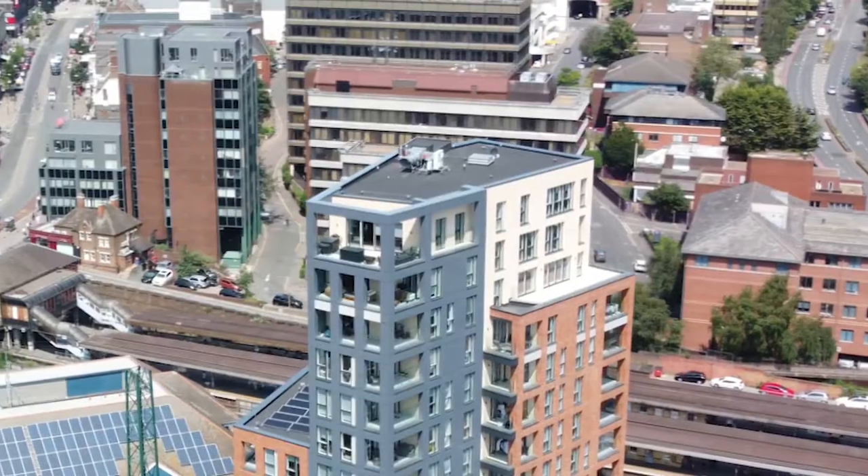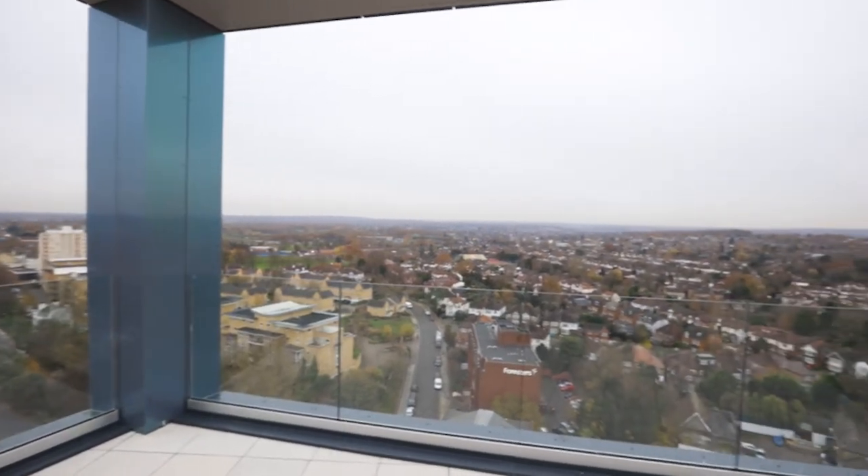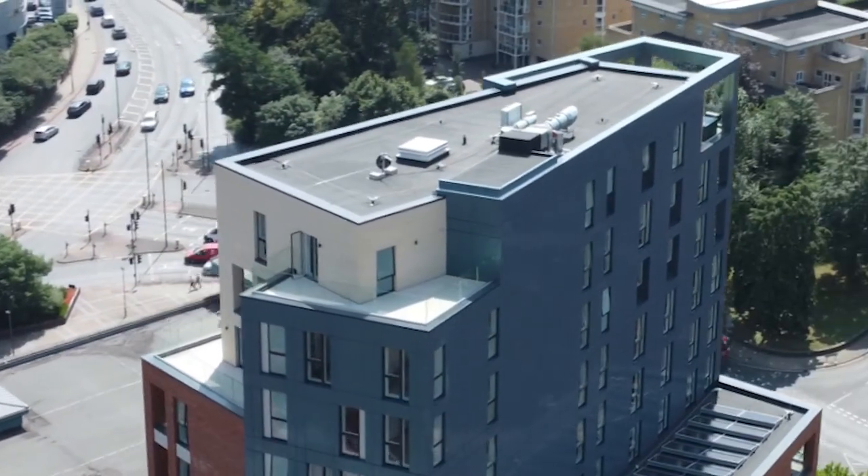The stunning three-bedroom penthouse apartment in particular saw a huge amount of interest. We received multiple offers and ended up achieving well over the asking price.